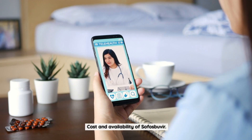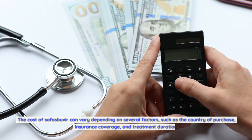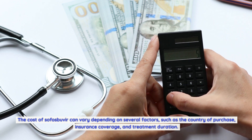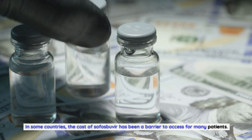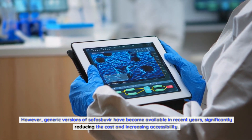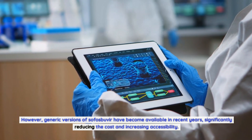The cost of sofosbuvir can vary depending on several factors, such as the country of purchase, insurance coverage, and treatment duration. In some countries, the cost has been a barrier to access for many patients. However, generic versions of sofosbuvir have become available in recent years, significantly reducing the cost and increasing accessibility.